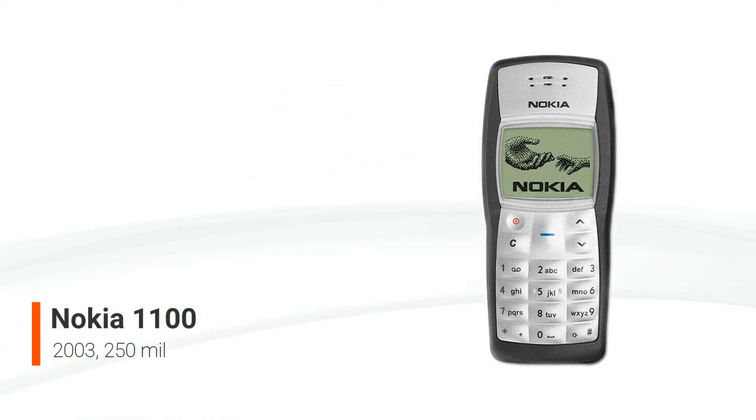The model was introduced on August 27, 2003, and it was phased out in September 2009. Despite being produced at a time when more current and advanced devices were available on the market, the 1100 became popular. It was designed for consumers in developing nations who do not require extensive functionality beyond making phone calls and sending SMS text messages.